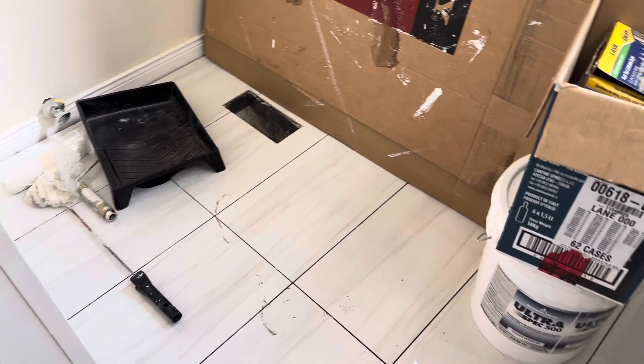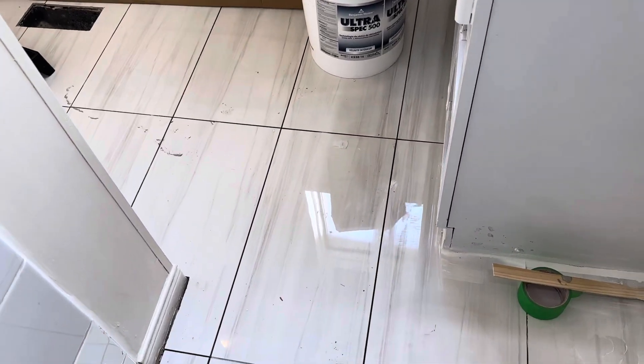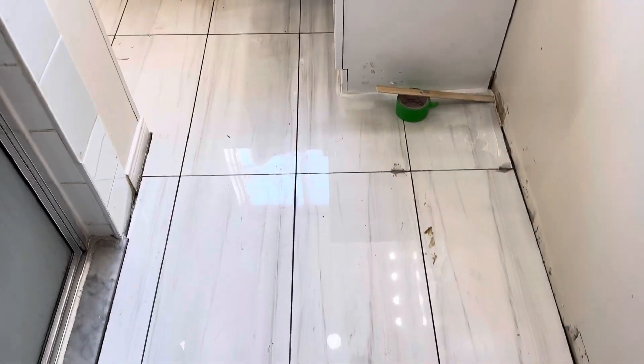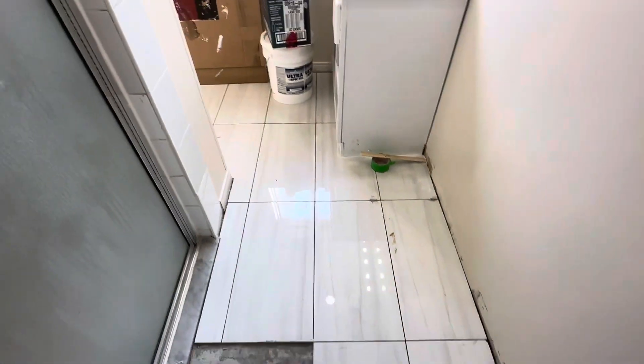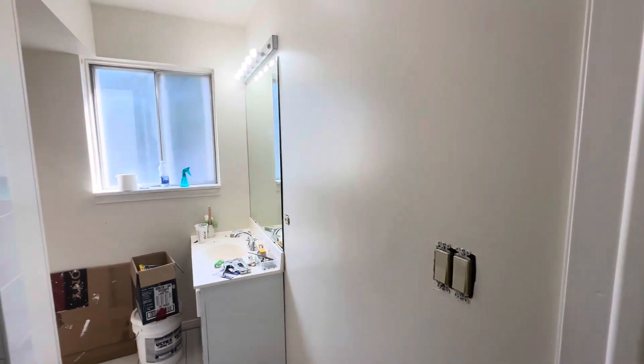Here we are and this is the way the porcelain tile is looking. In my opinion it's not finished of course, but it looks beautiful — extraordinarily gorgeous. Can't wait to see it complete, so I'm pretty happy about that. It looks really good. The walls are repainted.